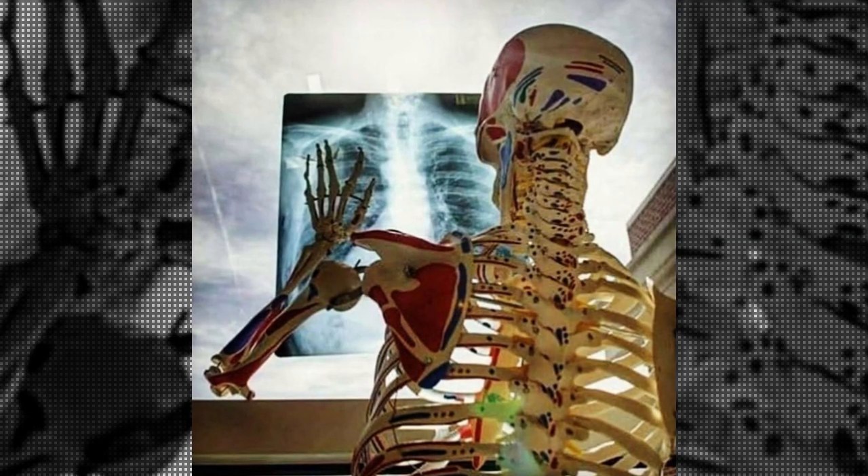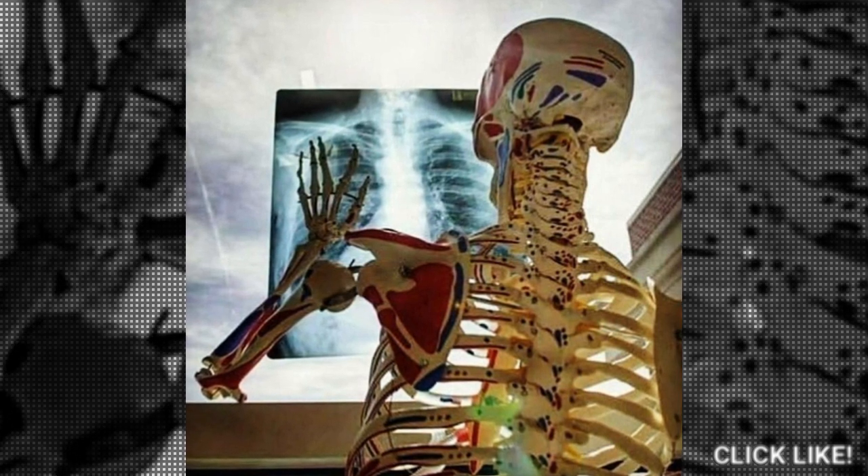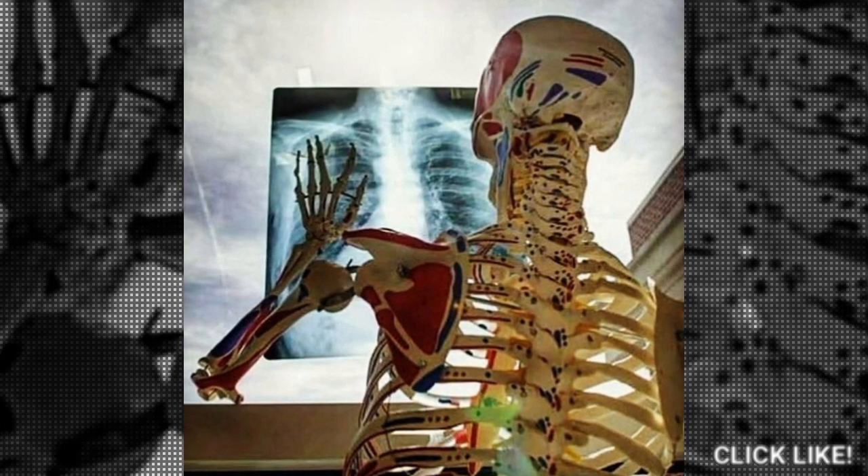Adam, our co-host and channel manager, posted this image, calling it a skeletal selfie. Whatever it is, it's quite clever — click like for that.